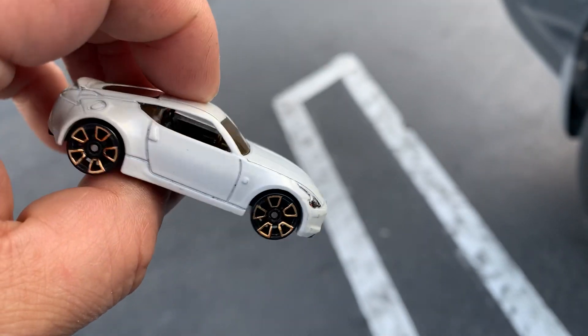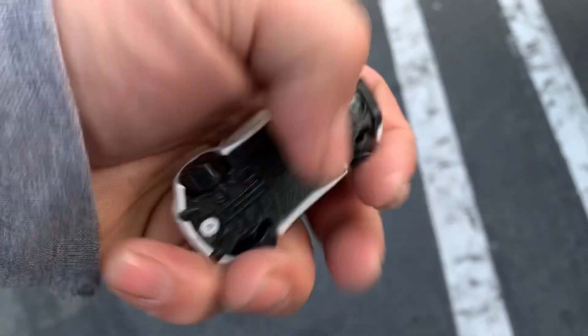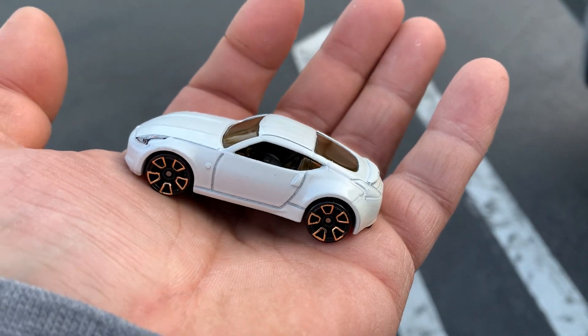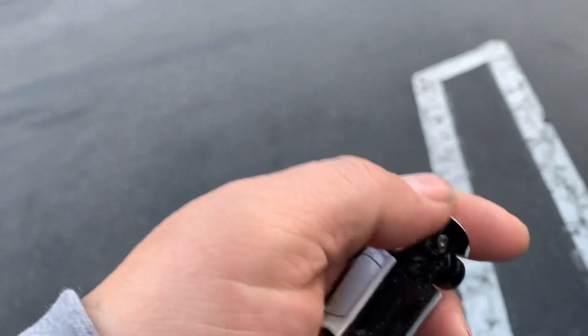I got this awesome Hot Wheels Nissan 370Z — could be a 370, maybe a 350. Looks like a 370Z to me. Rotate time on this beautiful car — look at the wheels! Remember guys, girls, and kids...